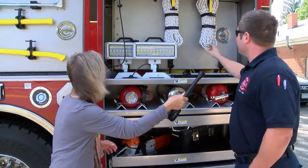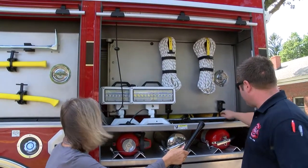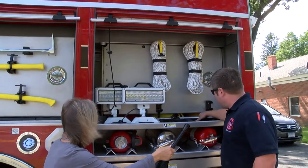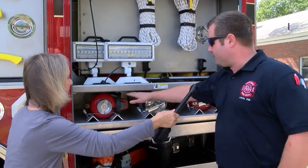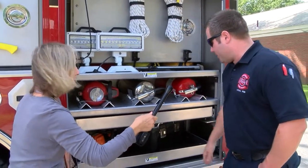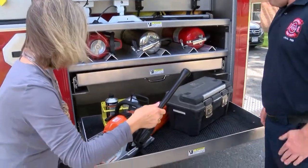Exterior lighting. We have rescue ropes. Behind there, there are more rope bags. There is actually a dry suit that we can use if we are going into the water. Three different types of fire extinguishers. Here is a chainsaw. And a toolbox.